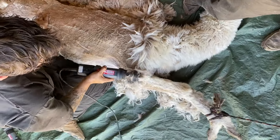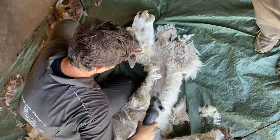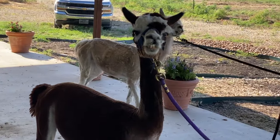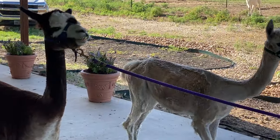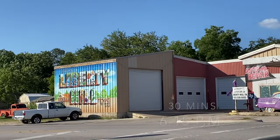The oldest alpaca I've ever shorn was 25 years old, and I did that before I even turned 20. Josie is definitely an old pro at this and we're done before you know it. Then she and Winston are ready to go back out to the pasture and enjoy their new summer look. We enjoy an emergency Dr. Pepper and some watermelon after we get back in the car. Thirty minutes and we're out of there.